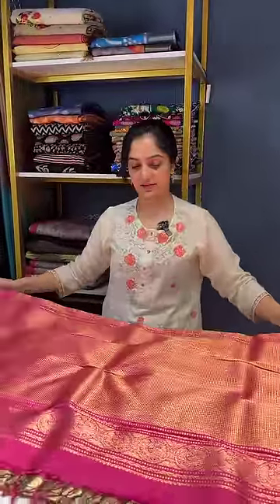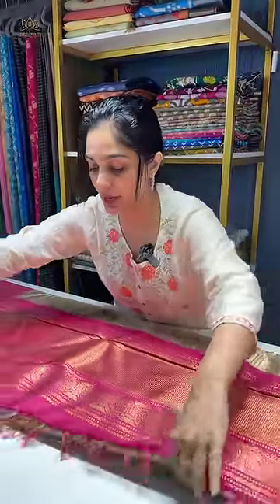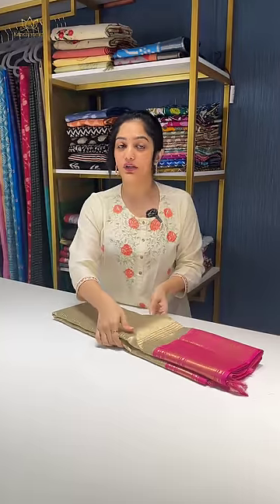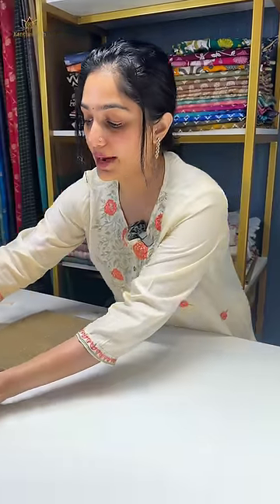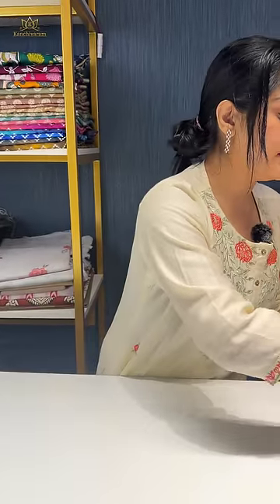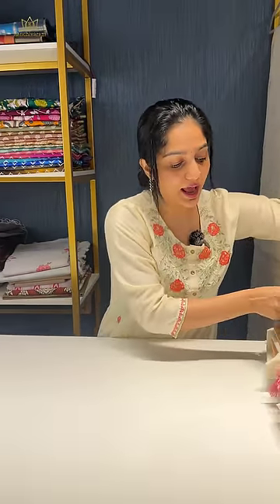All you need is very good statement jewellery and that is it. To know any more details about this saree, please DM us on Instagram or WhatsApp. This is our premium collection and this is one piece that we have.